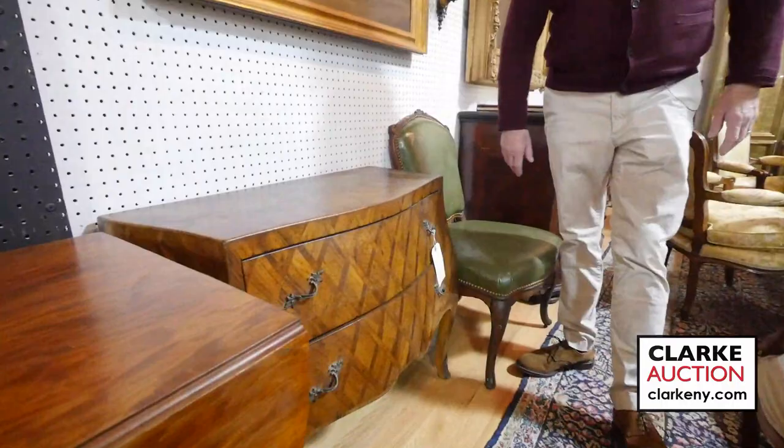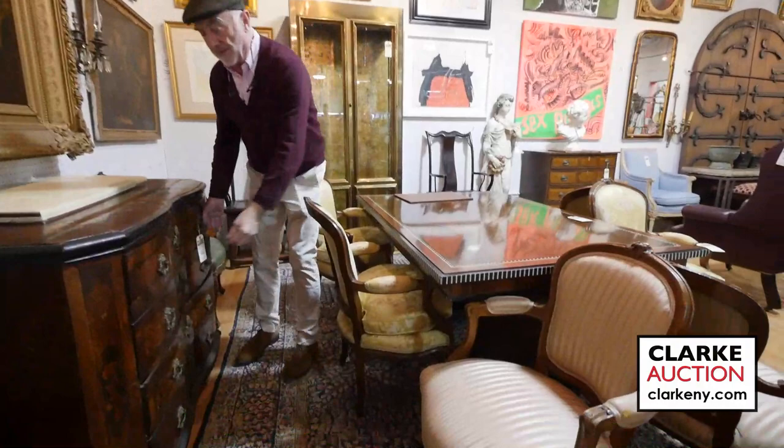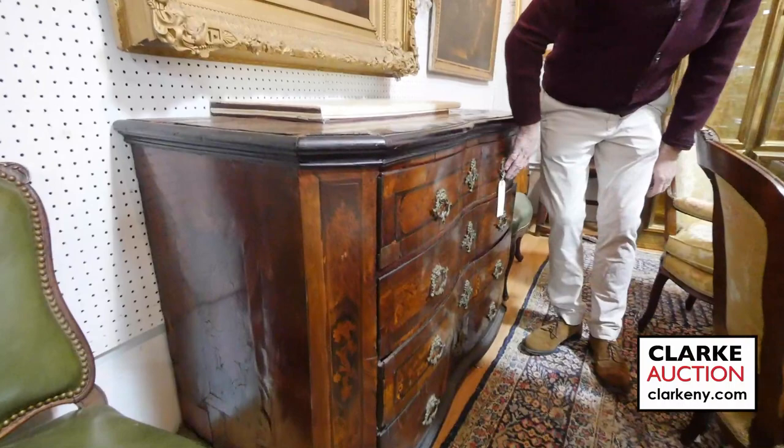This chandelier is extra special. Came out of a Rye home — look at the brass in there. I believe it's an English maker. Go online to ClarkNY.com. It was working perfectly in the estate. Here we have an 18th century continental, probably German, beautiful with the serpentine front. Nice banding and inlay on it — looks like it's all original. We're hoping this will do well here.